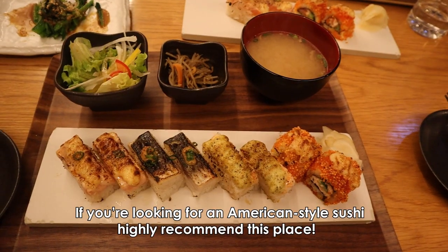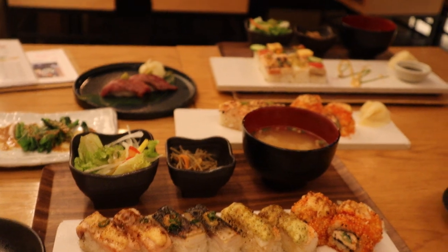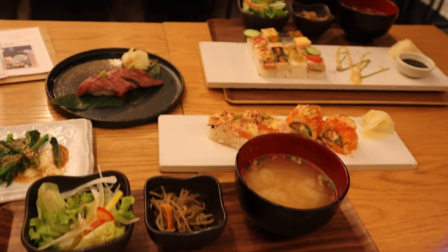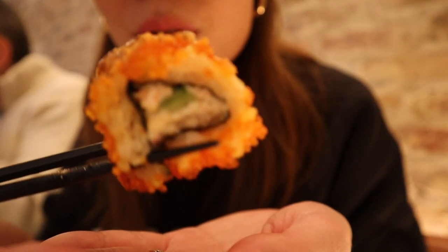We're having lunch at Pinto Sushi. We first came to this sushi restaurant — it was actually our first restaurant we went out to eat at after our quarantine last year, so this is our second time here. Pinto Sushi is so good! This one on the outer skin is full of fish eggs.